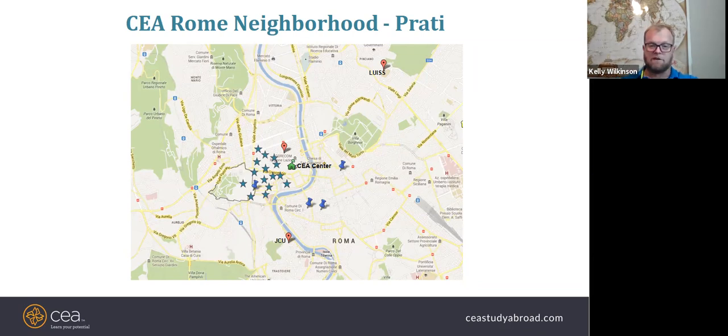All housing is fairly close to the study center. Piazza Navona is a really nice plaza only about 10 to 15 minutes' walk from the CEA center. Rome has a poor transportation system because every time they dig to make a metro, they find more archaeological sites. Because of commute times, we decided to keep everything walkable so students can get to the center from any of their housing on foot.